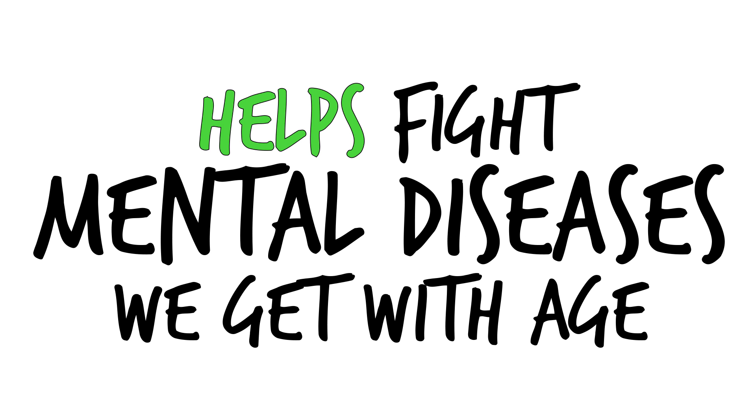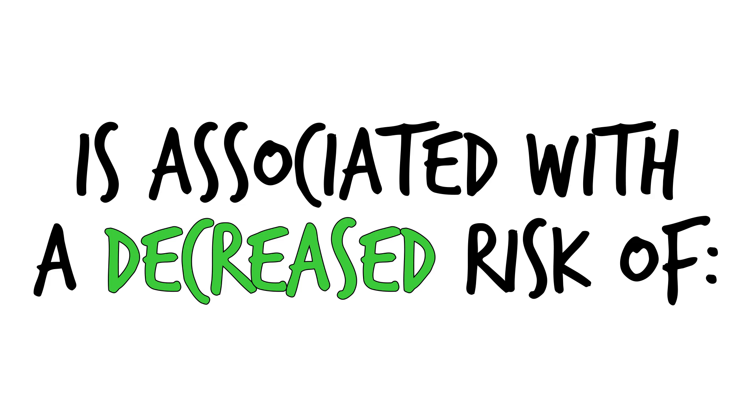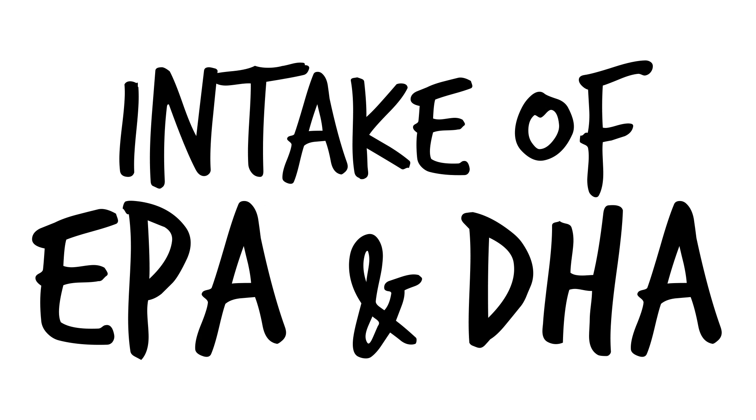Number two, helps to fight the mental diseases we get with age. More than a dozen different studies show that increased intake of omega-3s is associated with a decreased risk for age-related diseases like Alzheimer's disease. One study also showed that the consumption of fish led to more gray matter in the brain, which is the brain tissue involved in muscle control, memories, and emotions, and it's likely because of the intake of EPA and DHA.